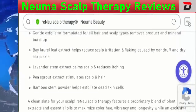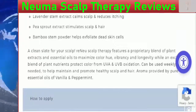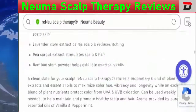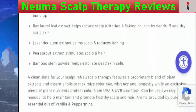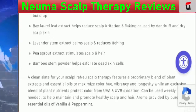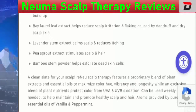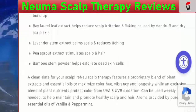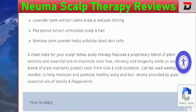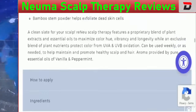This is an ultimate scalp exfoliator made with natural and organic substances like leaf plants and fruit extracts. The organic ingredients include lavender stem, pea sprout, and bamboo stem, which make your scalp calm and help reduce itching. The extract stimulates your scalp and hair, while the bamboo stem powder helps exfoliate dead skin cells.